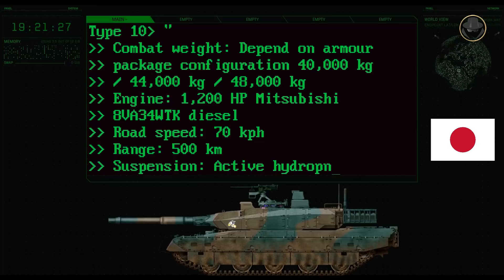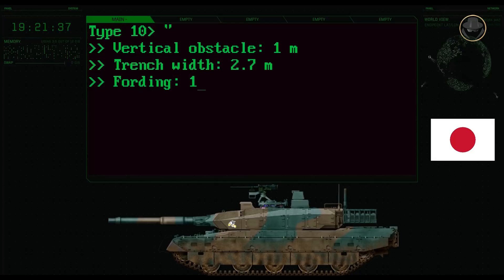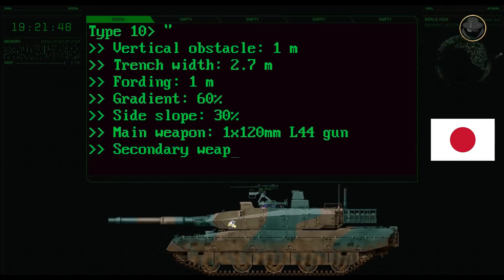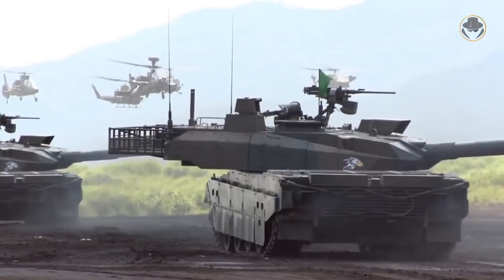The Type 10 has active hydropneumatic suspensions. It can negotiate 1-metre vertical steps, 2.7-metre trenches, and can ford to a depth of 1 metre. The Type 10 has a 120mm 44-calibre smoothbore main gun and one 7.62mm Type 74 coaxial machine gun. There is also a 12.7mm M2HB machine gun on the commander's hatch. Now, let's look at the technical characteristics of the Type 10.